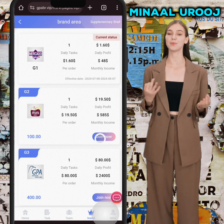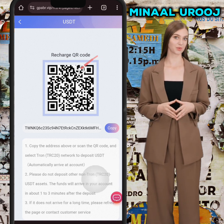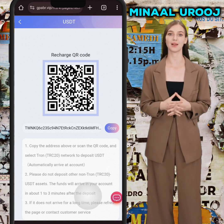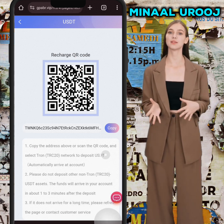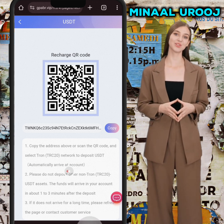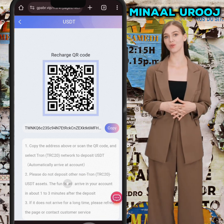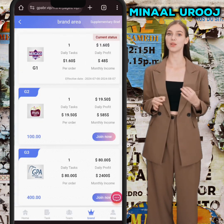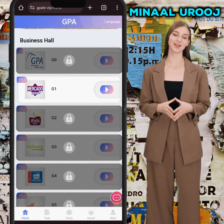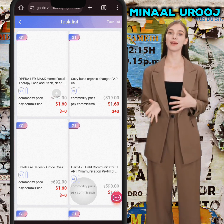If you're interested, go to the Join section, click on Confirm, and you'll go to the Recharge section. Here you can see the QR code and address — copy the address or scan the QR code and select the TRC-20 network to deposit USDT. Funds will arrive in about 1 to 3 minutes. If not, contact customer service and they will resolve your issues immediately. After a successful deposit, your account will be automatically opened as VIP.